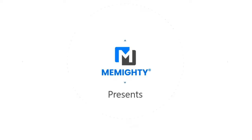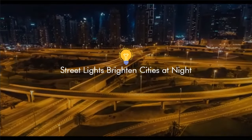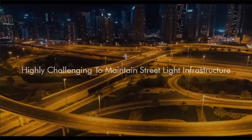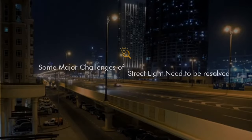Meme IT presents a smart streetlight automation and energy conservation solution. Streetlights brighten cities at night, but this infrastructure is highly challenging to maintain. There are some major challenges of streetlights which need to be resolved. Let's draw our attention to these issues.